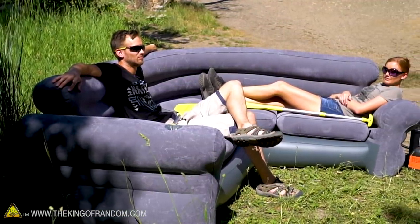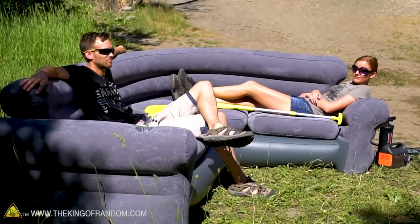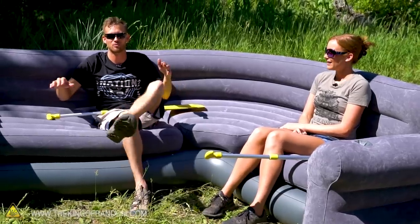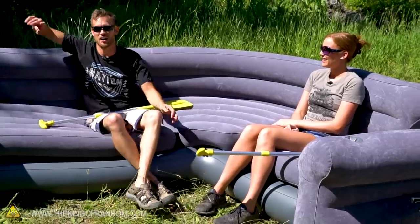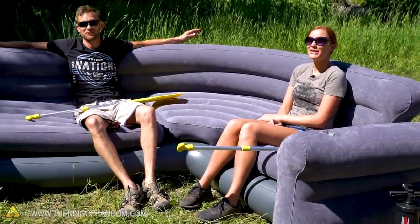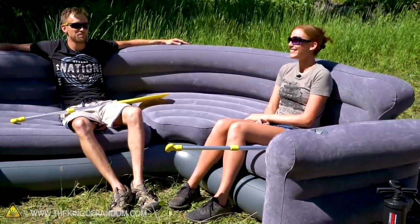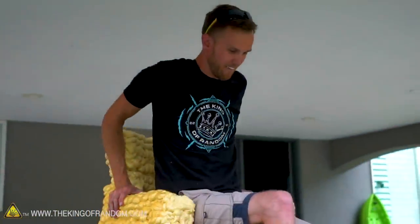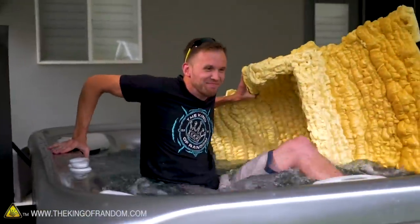I don't know how stable this is gonna be. It's L-shaped a little bit, because I think that'll help with some lateral stability. I'm still afraid that we're gonna get in and we're just gonna be getting pushed off immediately and have to hang on the whole time. Big fear — if it's anything like my chair made out of expanding foam, it's not gonna work at all.